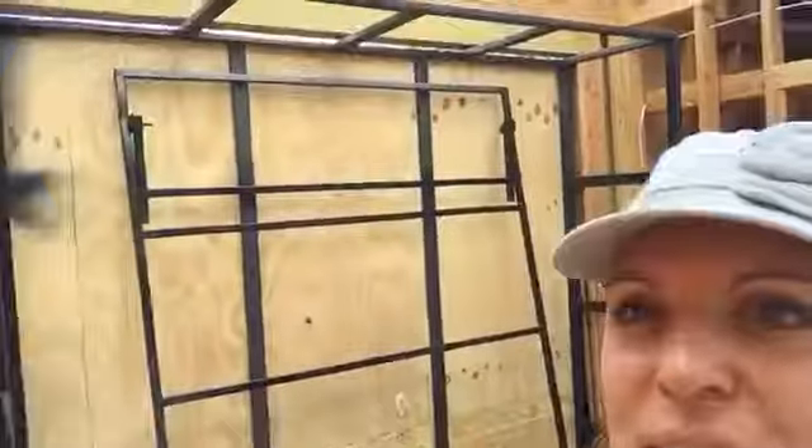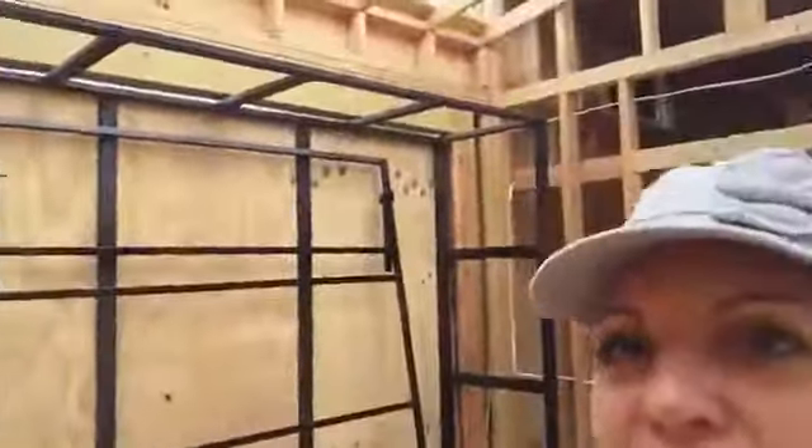Into the master suite - there's the Murphy bed and the slide-out made of steel that goes out here. Here's the master closet behind me; it's going to be a good-sized closet for a tiny house. And then the slider - here's the bathroom.